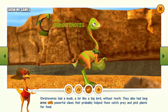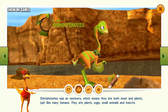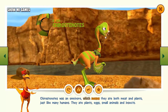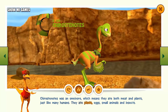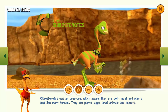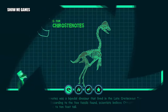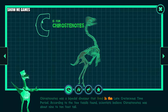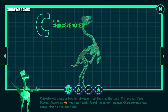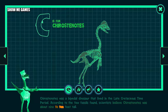Castrocauda had long arms with powerful claws that probably helped them catch prey and pick plants for food. Castrocauda was an omnivore, which means they ate both meat and plants, just like many humans. They ate plants, eggs, small animals, and insects. Castrocauda was a bipedal dinosaur that lived in the late Cretaceous time period. According to the few fossils found, scientists believe Chyrostenotes was about nine to ten feet tall.